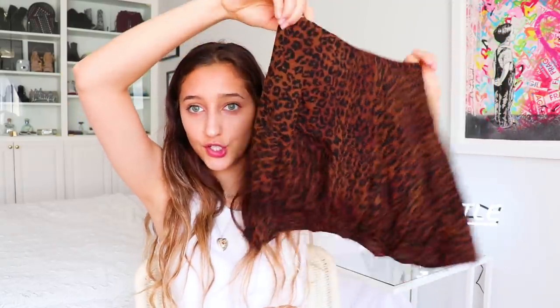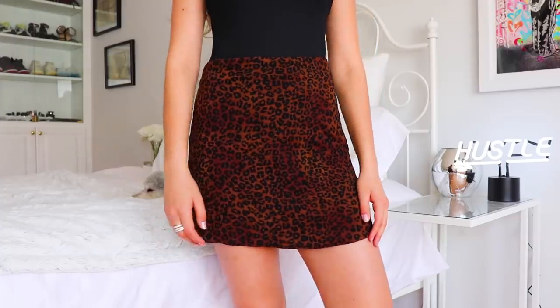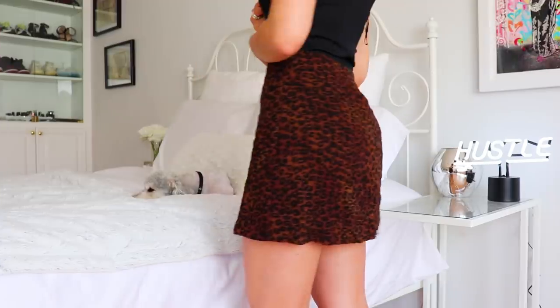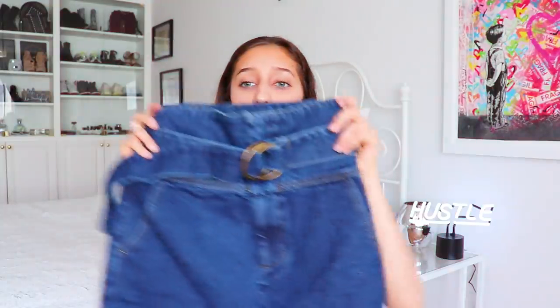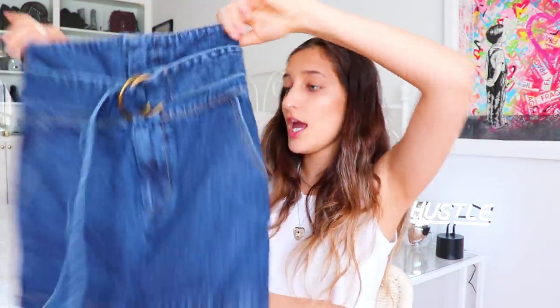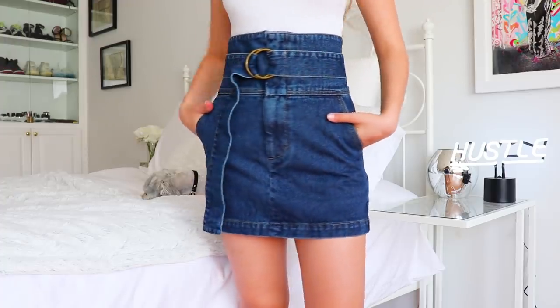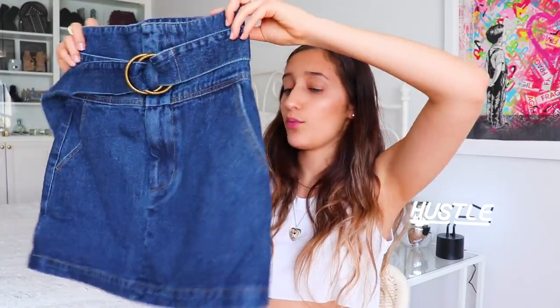The next item is a little wild. It's this cheetah print skirt and I actually wore this to my after prom — it's so cute. I wear it with like a black bodysuit and it's really sexy. I've really been dabbling with wild prints lately, stepping out of my comfort zone for the summer.